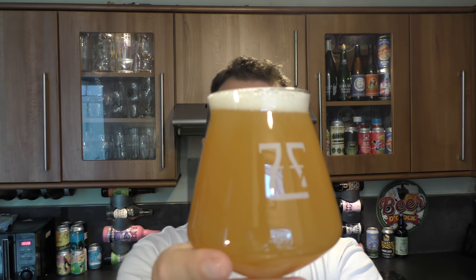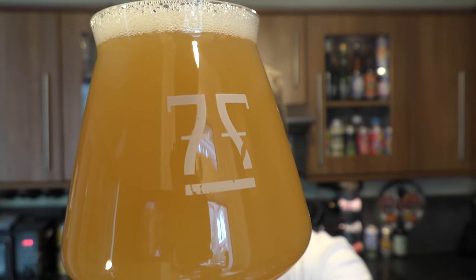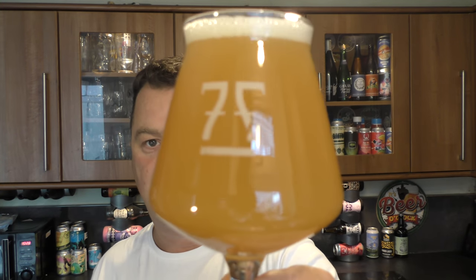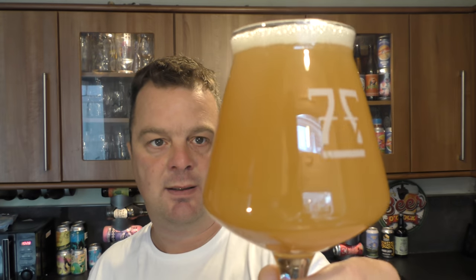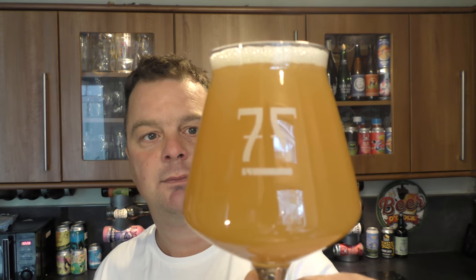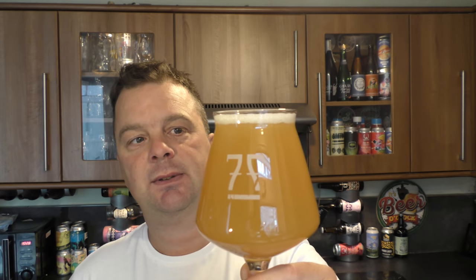We've got a one-finger white head, good levels of carbonation, a beautifully hazy looking New England IPA. It's a touch amber in the colour — I think it's slightly darker because it's a double New England IPA. So they've doubled up on the malts, probably, with the ABV at 8%.